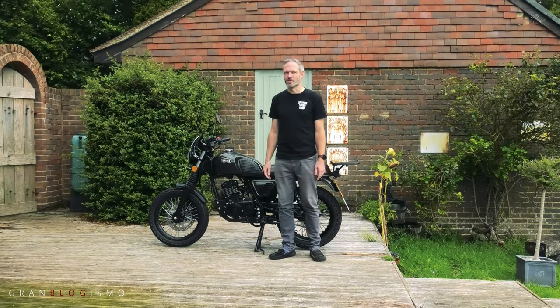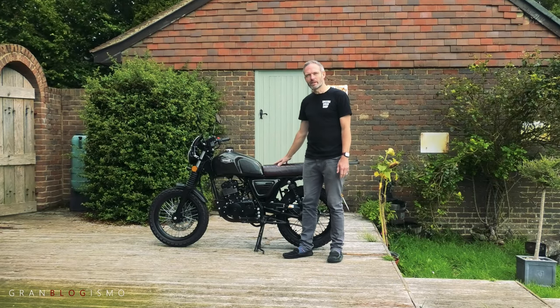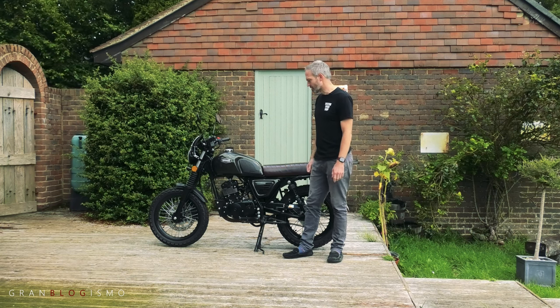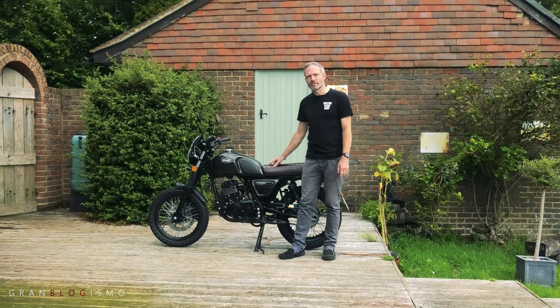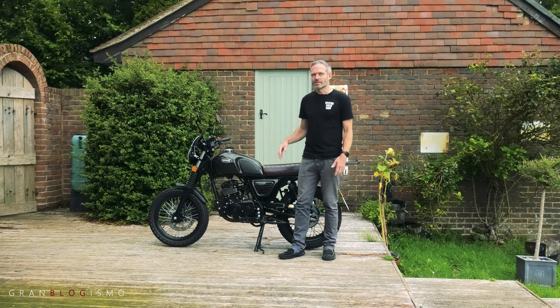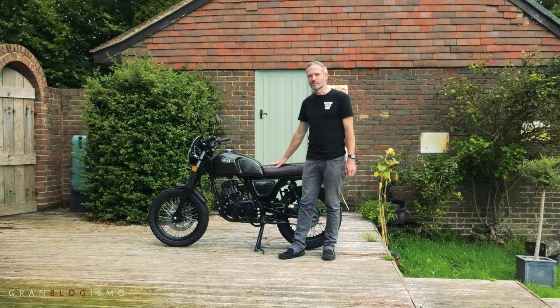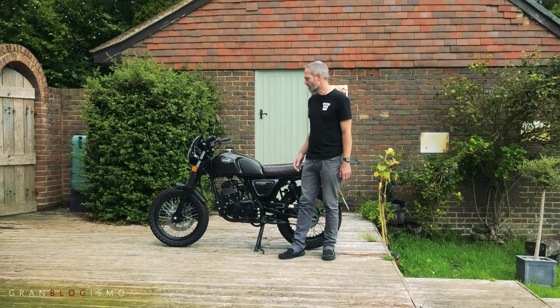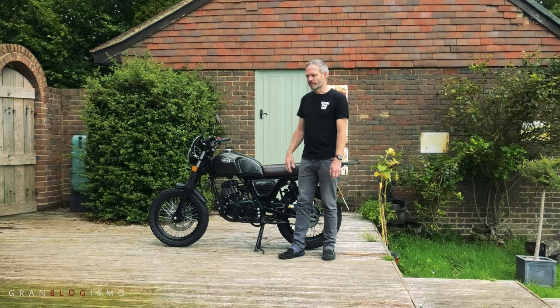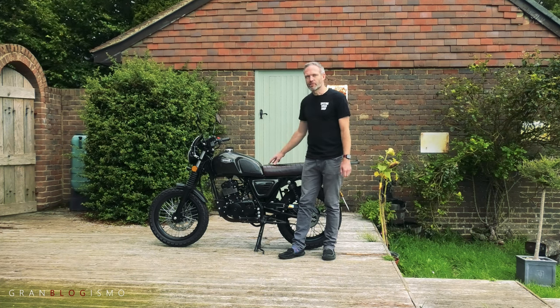Hi everyone, welcome back to the channel and welcome back to my Bullit Blue Rock 125, or Blue Rock Legend since the rebrand. For those of you who've been watching the channel, you'll know that I bought this bike at the beginning of May, and three months or 500 miles later I thought it was time to give an update on how the bike has been, what's happened, and what I've had to do to it to keep it going. So without further ado, let's dive in.